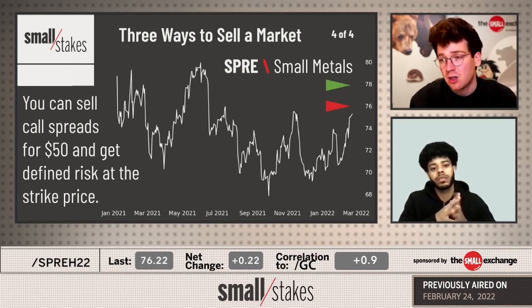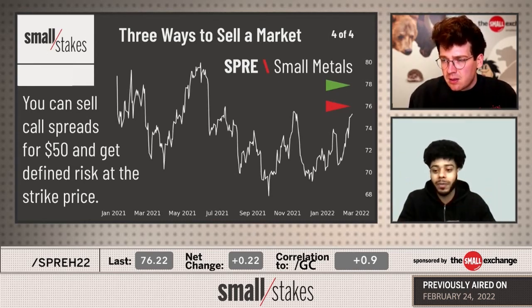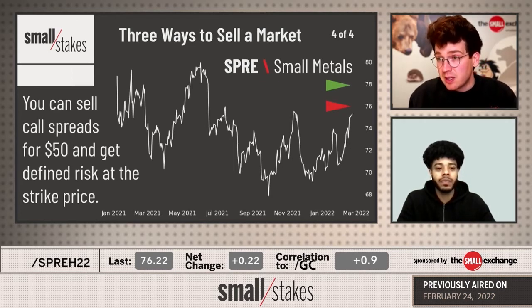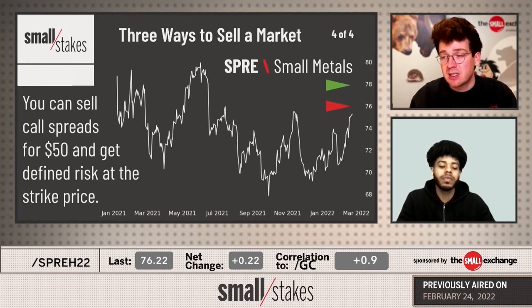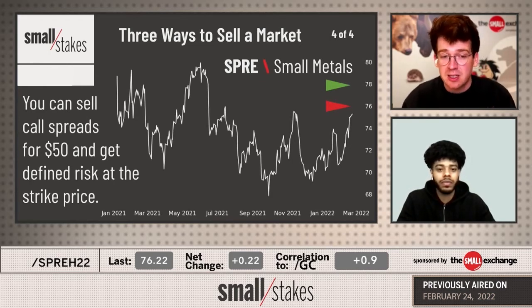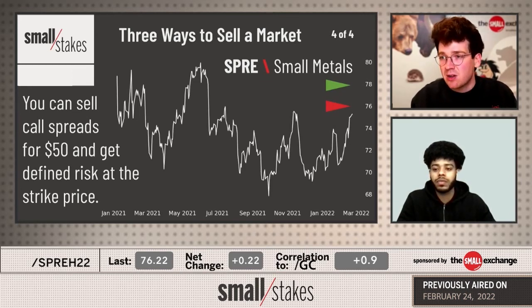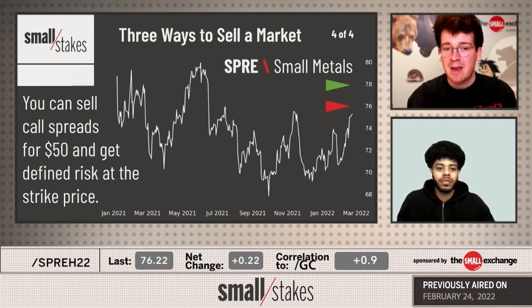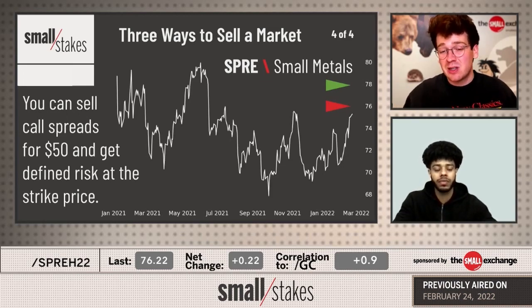The final way is to use call spreads - selling an option and buying an option against it. I mainly do defined risk whenever it comes to options. The defined risk does define that risk, which is really nice - if it goes through your strike, you can only lose that set amount from the start. It also works your buying power down even more. You can sell a $1-wide call spread, get short metals, and only have to put up $50. Then you can scale in - sell a second, sell a third - and only tie up less than $200 in buying power to get three short positions on in the metals markets. That's some fantastic stuff to have in your holster as metals heat up and volatility picks up. You want as many tools to get long or short different markets on a small basis so you can scale in and out without getting uncomfortable with the size you've got on.